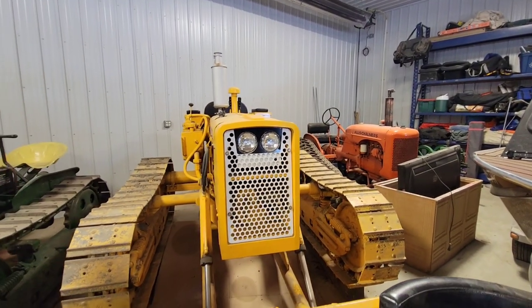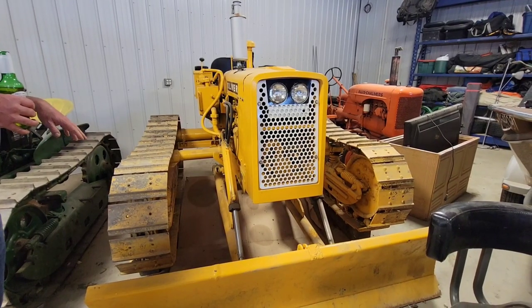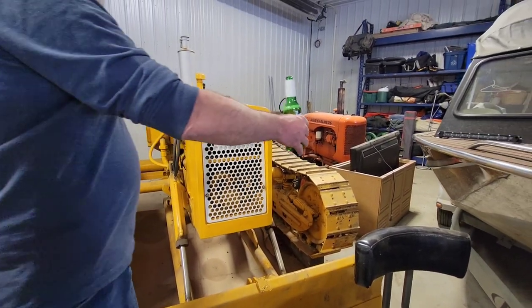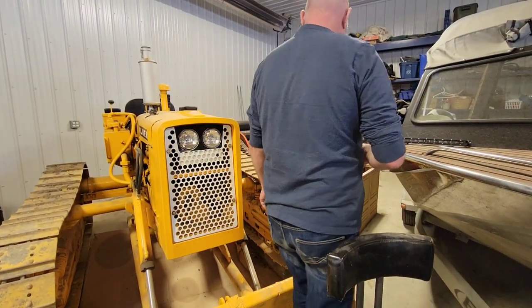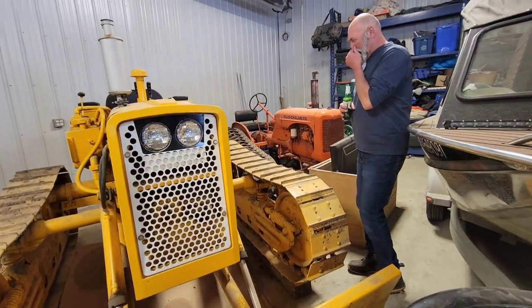This is a '51 OC4 — four-cylinder, little gas. Kind of a rare one in the fact that it was a row crop tractor because it's got the wide axles on it, but still had a blade. Most of these were designed just to pull — very few of them would have ever had a blade on it.